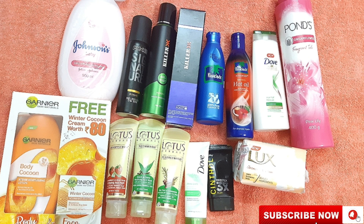Welcome to Daily Review. I'm sharing a haul video with you today. One day before I was shopping at Star Bazaar in our area, and I have purchased all these things. Let's start the video.